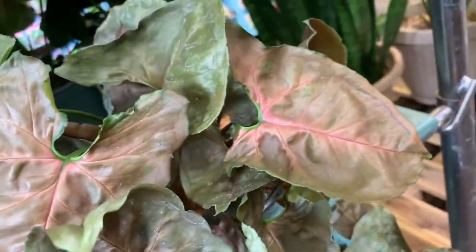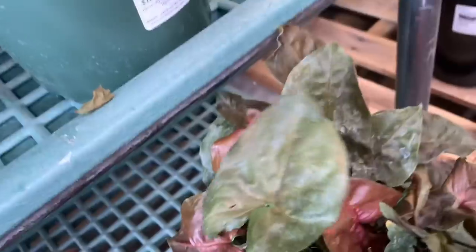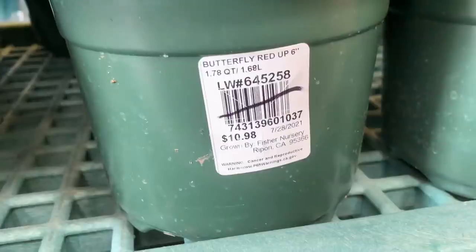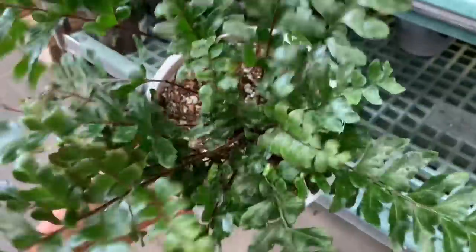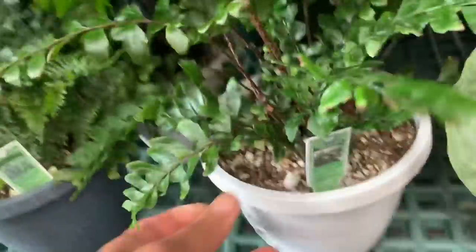There's a butterfly red Syngonium — butterfly Syngonium, look at this, it's really nice. You know guys, I'm still nervous about what happened in the apartment. Look at that — there is actually a red fern, and that is 50% off. I keep saying 50% off!